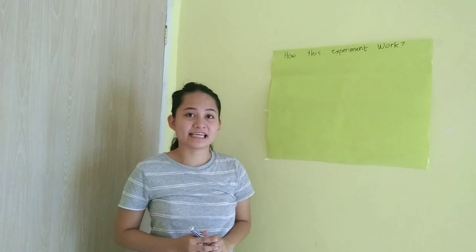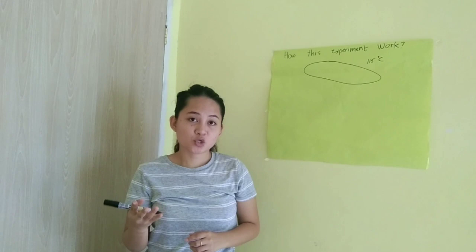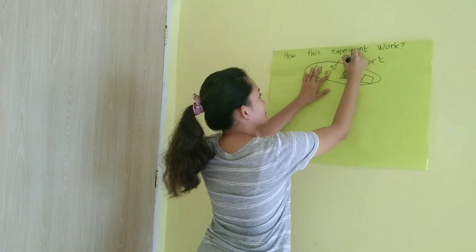So how does the Franck-Hertz experiment work? This experiment was conducted in a vacuum tube at a temperature of 115 degrees Celsius. A jar of neon and mercury was added in it. Because of the temperature, these turned into vapor — mercury and neon vapor.